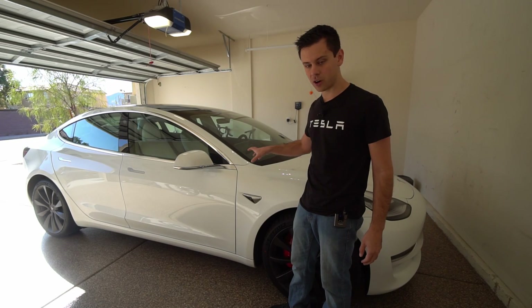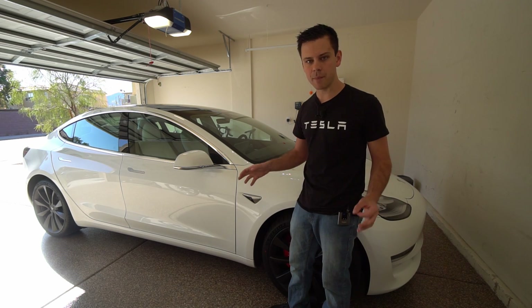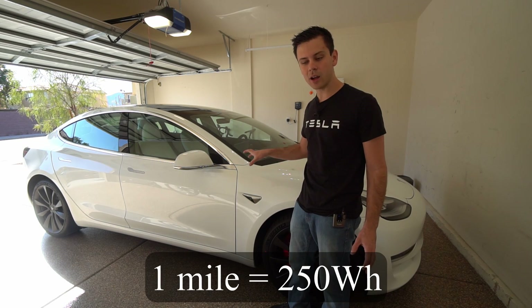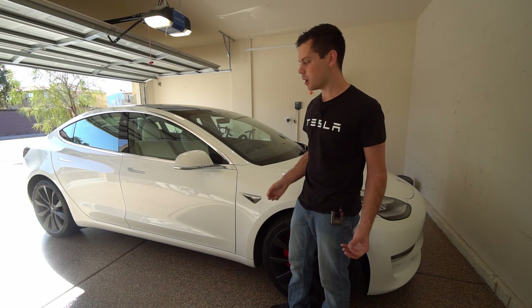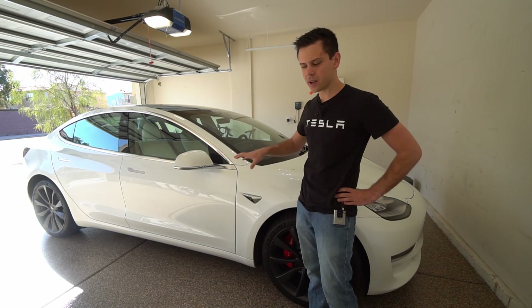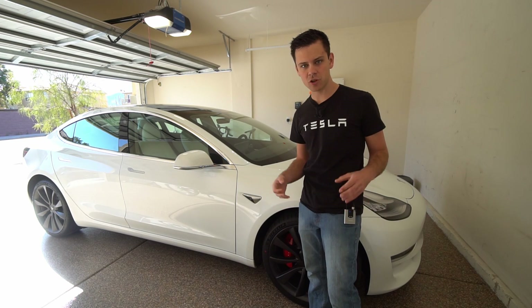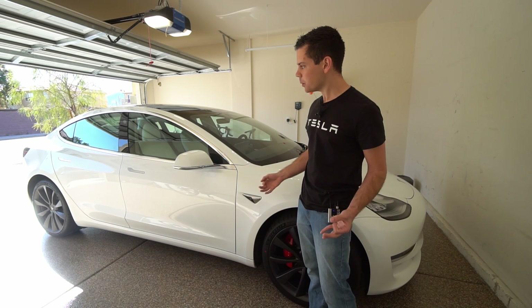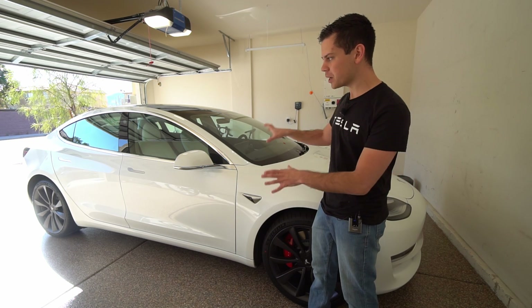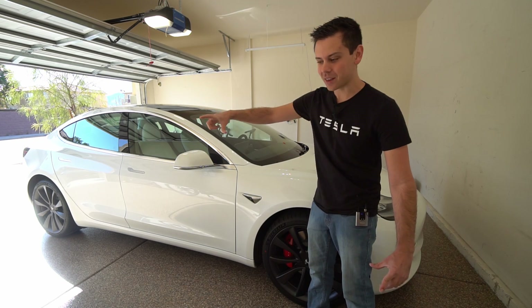Now let's figure out how far this car can go with 500 watt hours. This is the Model 3 Performance 2020, and compared to my Model S this is a lot more efficient. If you don't drive like an idiot you can go a single mile with 250 watt hours. That means you can go two miles with that single solar panel. We're powering a 3,000 pound car for two whole miles with a solar panel this big — that's incredible.